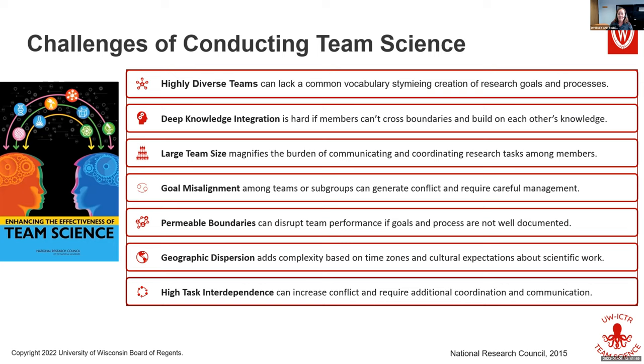All science teams have to deal with permeable boundaries — whether it's graduate students and postdocs, or especially translational teams moving through different stages. You start with basic research that ultimately becomes some kind of intervention disseminated into the world, and you'll have different people on your teams at those different times. Every time somebody leaves or joins your team, you have to bring everyone back together and get them on the same page.